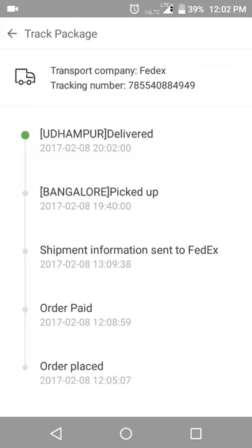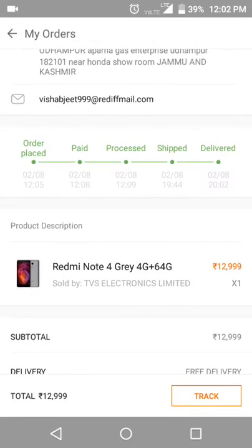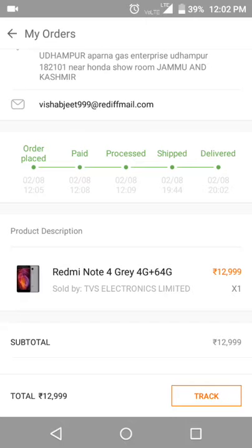You can see that the order was placed, sent to FedEx, picked up, and delivered at Udhumpur. This type of package is delivered by jet or plane by MI.